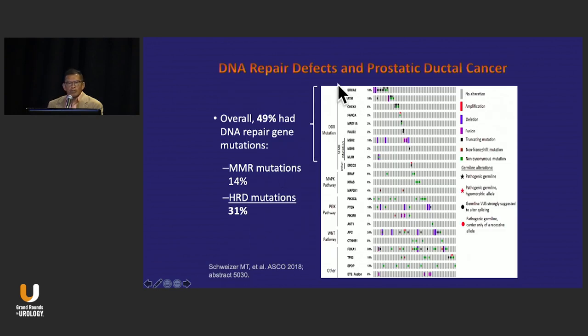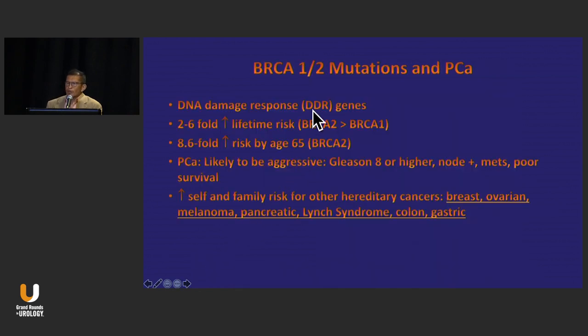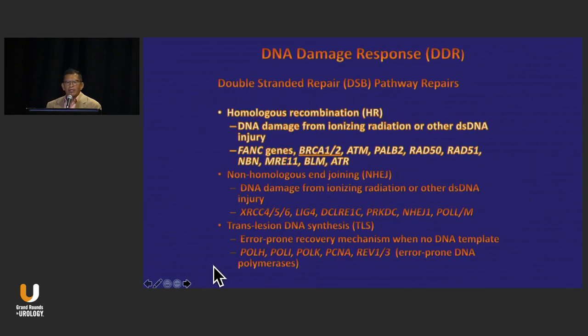Dr. Carroll alluded to this data earlier — men with prostatic ductal carcinoma overall had close to 50% DNA repair gene mutations: 14% were mismatch repair and 31% were homologous recombination. We've heard about this data for the past five years — the implications of BRCA1 and BRCA2 mutations in prostate cancer — and really what we're talking about here are DNA damage repair genes.